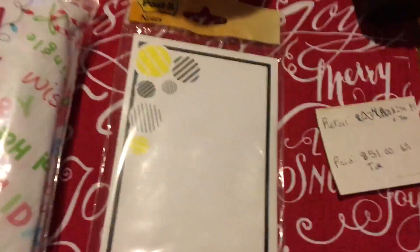I also picked up some post-it notes — kind of an impulse purchase. They were $1.99, and I just needed them. I really like the bigger ones so I can make to-do lists and stuff.